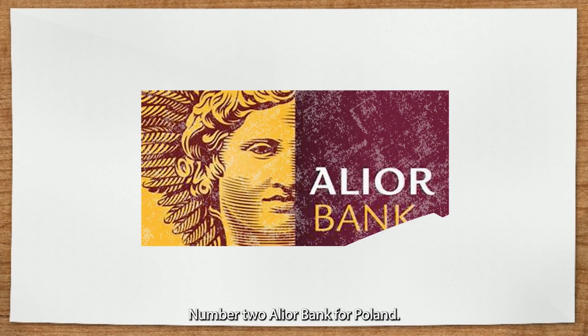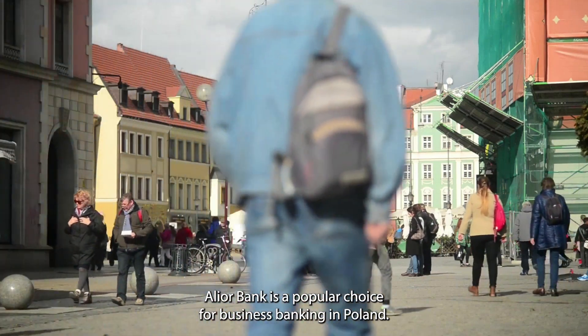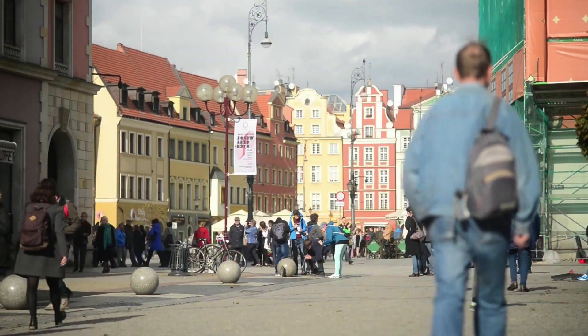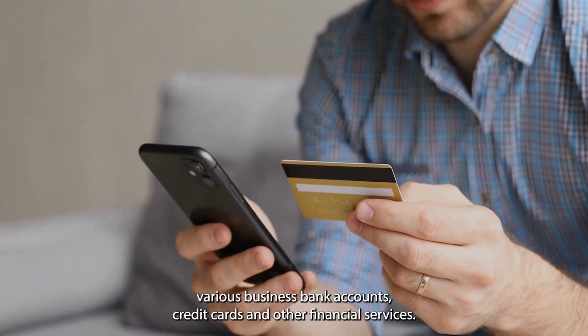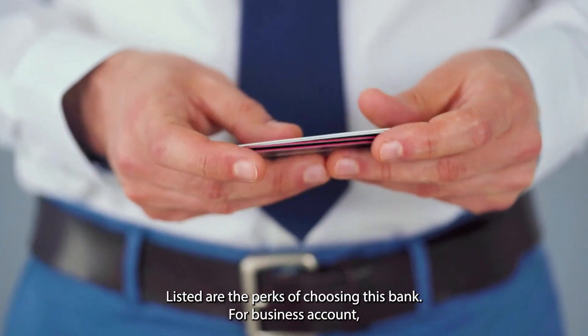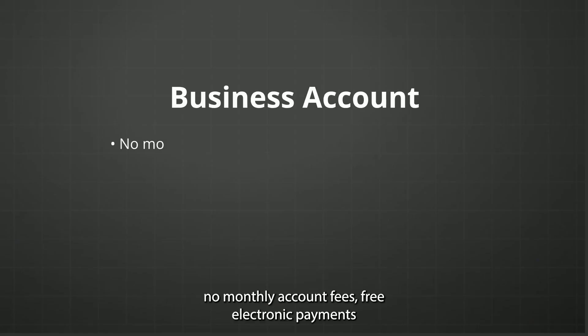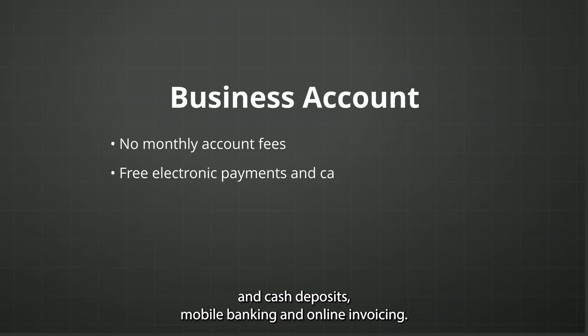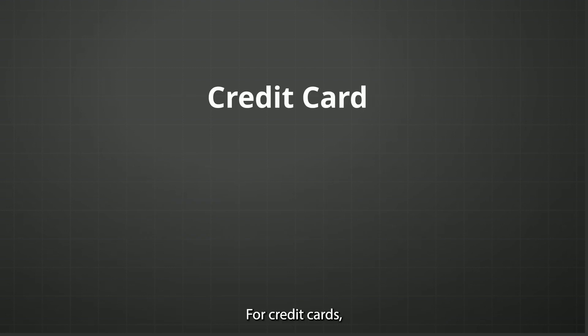Number two is Alior Bank for Poland. Alior Bank is a popular choice for business banking in Poland. They offer various business bank accounts, credit cards, and other financial services. For the business account: no monthly account fees, free electronic payments and cash deposits, mobile banking and online invoicing, and no charge for cash withdrawals at Alior Bank ATMs.